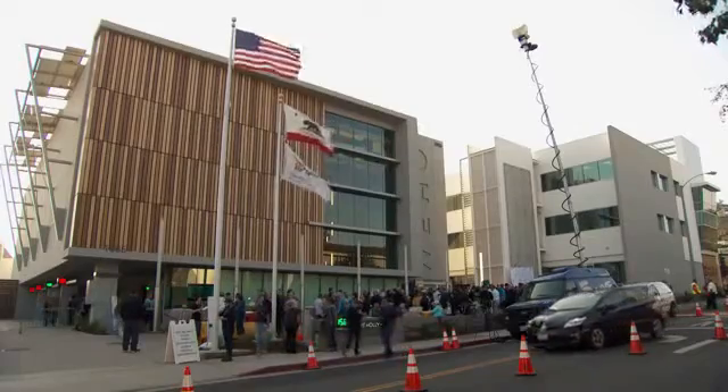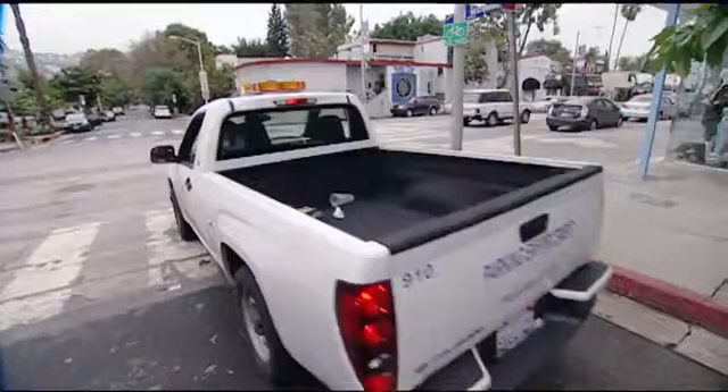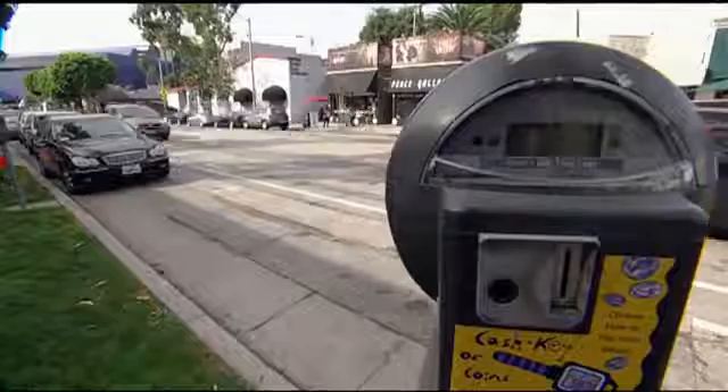West Hollywood is one of the most dense cities in America. We have 35,000 people in 1.9 square miles — that's about 20,000 people a mile. That's as dense as Manhattan. It's a very dense small town, and that leads to one giant problem: where to park?